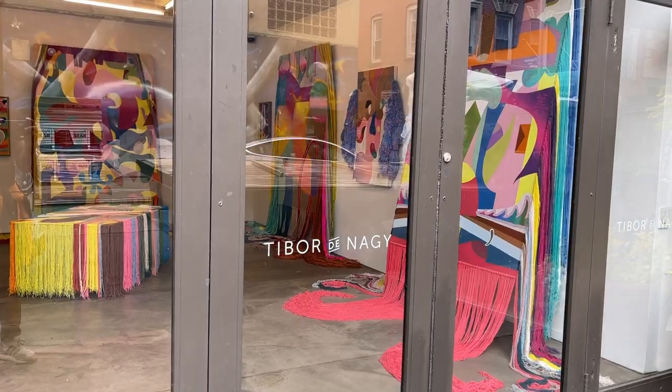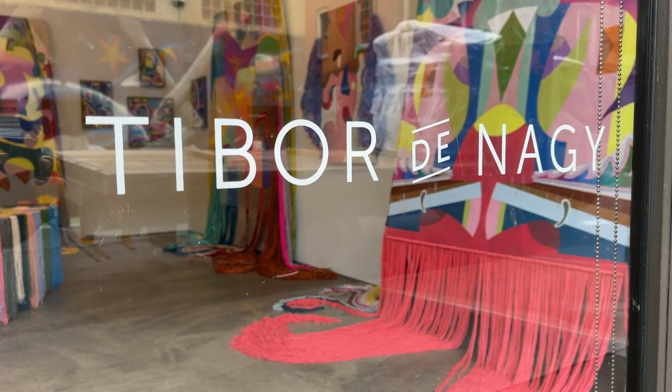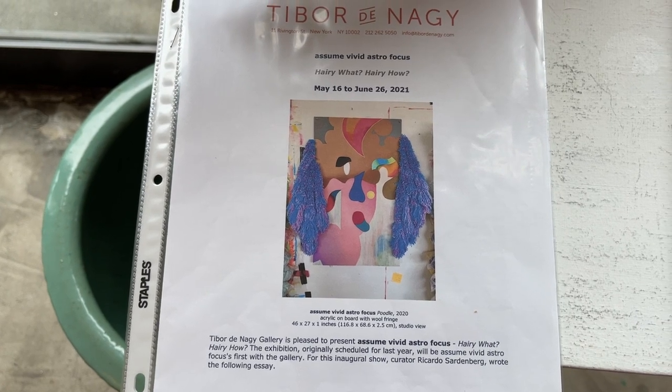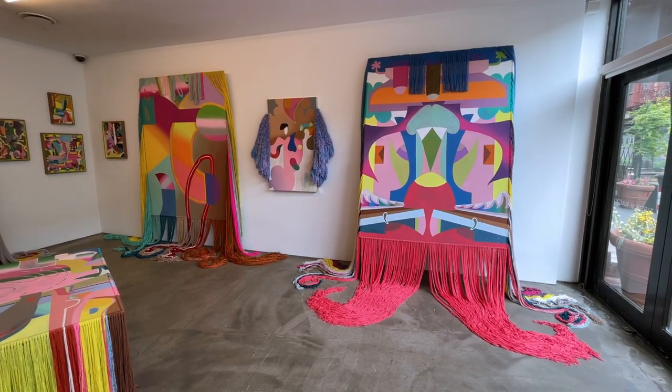Now to the Tibor de Nagy Gallery — one of my faves. This is a small but mighty gallery space; it's only three walls and a window side. Assume Vivid Astro Focus is a collection of Brazilian artists together making work under that name.